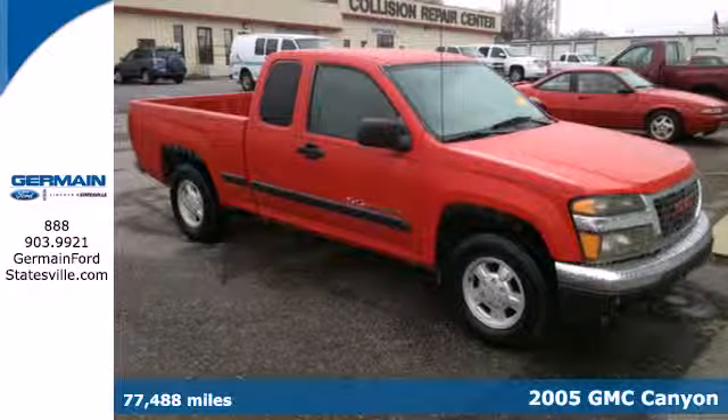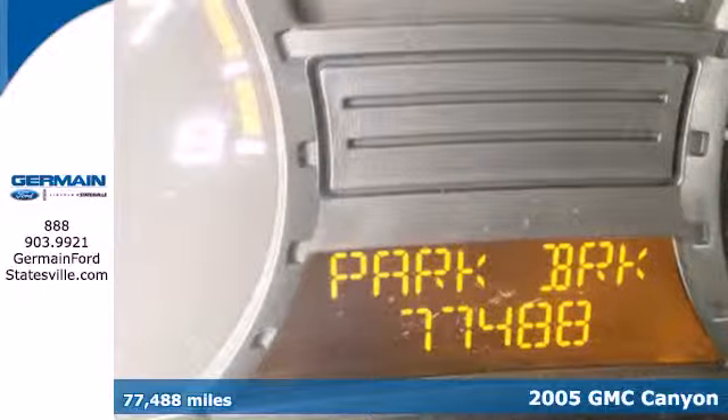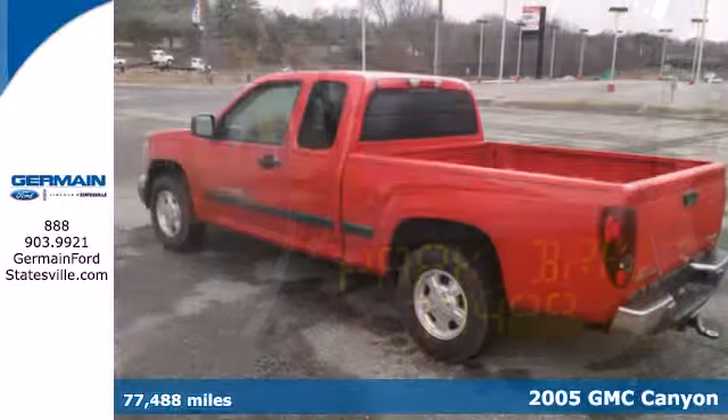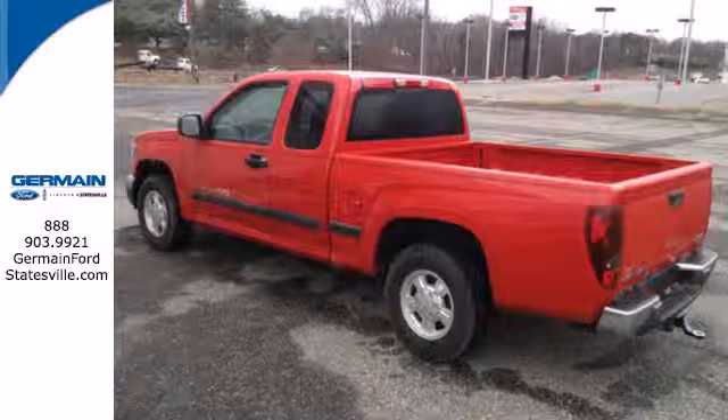It's a 2005 GMC Canyon. Consider the driving benefits of rack and pinion steering, front and rear anti-sway bars, a responsive GMC engine and four-wheel anti-lock brakes.